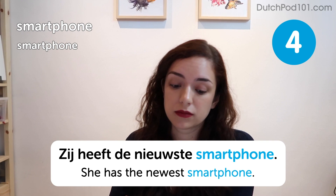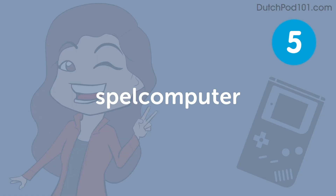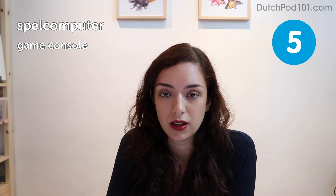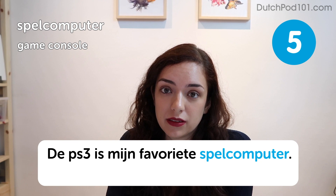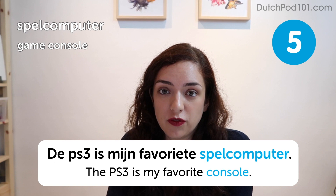Spelcomputer. Game console. The PS3 is my favorite console. What's your favorite console? I got a Game Boy Color when I was like nine or something, and I don't think I let it out of my hands for the first five years after that. Good times.